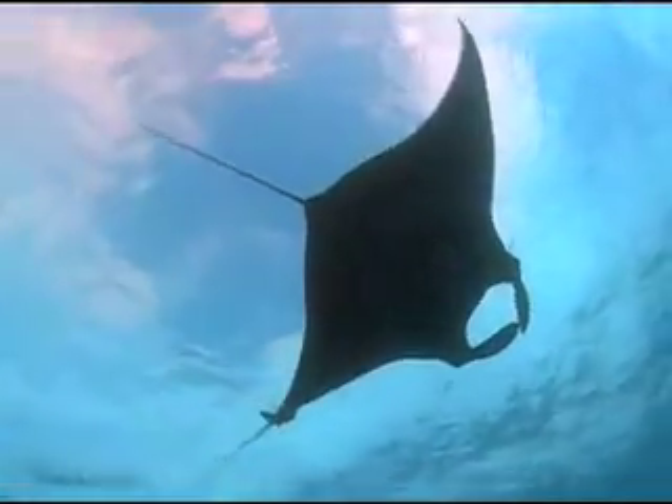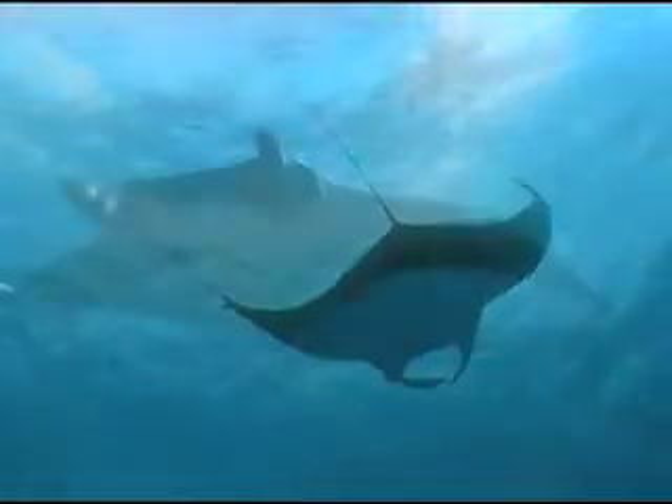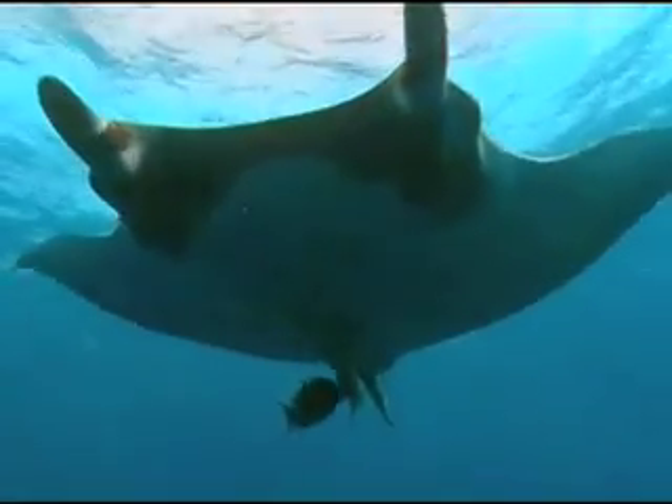The name manta stems from the Spanish word for blanket. The creature's name was first coined by a Panamanian pearl fisherman, who imagined that their huge wings resembled giant blankets.